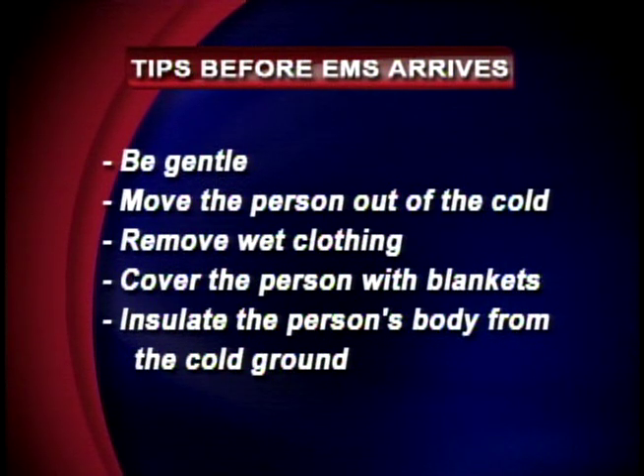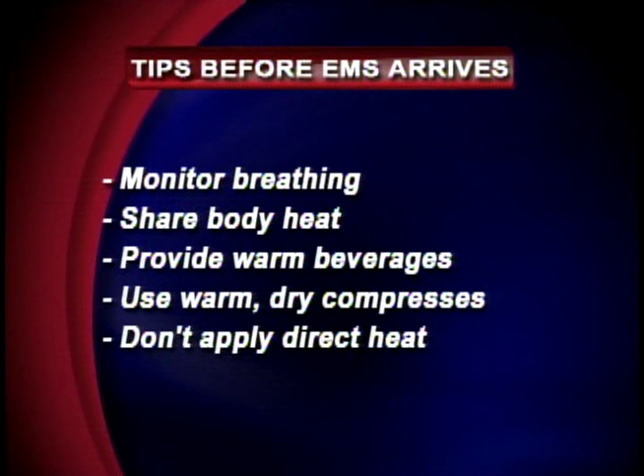Don't forget to insulate them from the ground if you're stuck outside. Monitor their breathing. You can share your body heat by getting next to them inside the blankets, since your body temperature is higher than theirs. If you have non-alcoholic, non-caffeinated beverages, you can provide those as long as the patient is able to swallow well. You can use warm, dry compresses — not wet heat, as that can make things worse. Pack the armpit, neck, and groin where you have direct access to the big blood vessels so you can warm them from the inside out. Don't apply direct heat or anything like a heating pad — it can actually damage the skin even more.